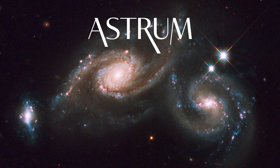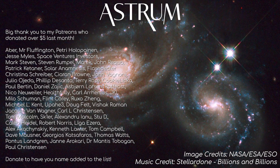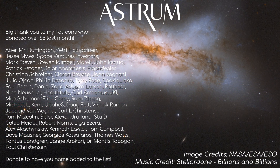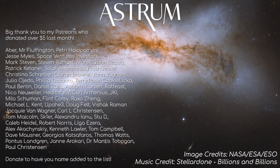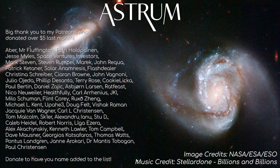I hope some of these images have impressed you as much as they impressed me. If you are new to the channel and want to see more Hubble images, check out the playlist here. A big thank you to my patrons who support the channel — I couldn't do it without you. If you want to support the channel in other ways, please like and share these videos to get the word out. All the best, and see you next time.